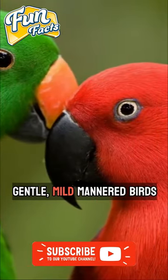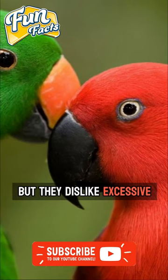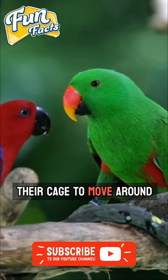Eclectus Parrots are gentle, mild-mannered birds that are well-suited to interacting with children, but they dislike excessive noise. Additionally, they are energetic creatures that require ample space within their cage to move around freely.